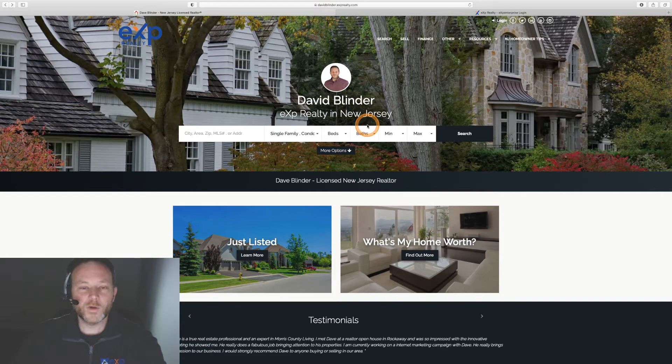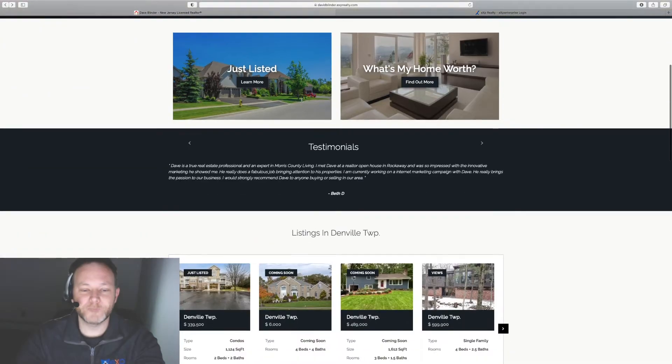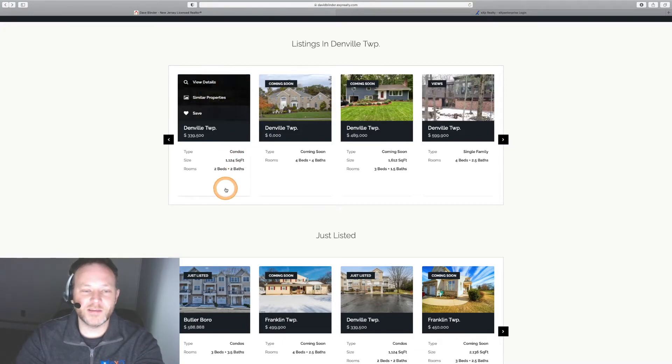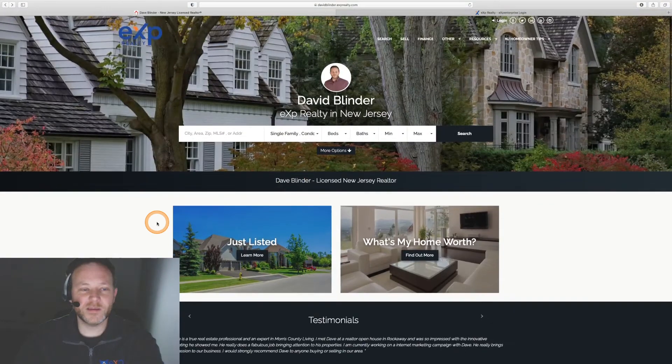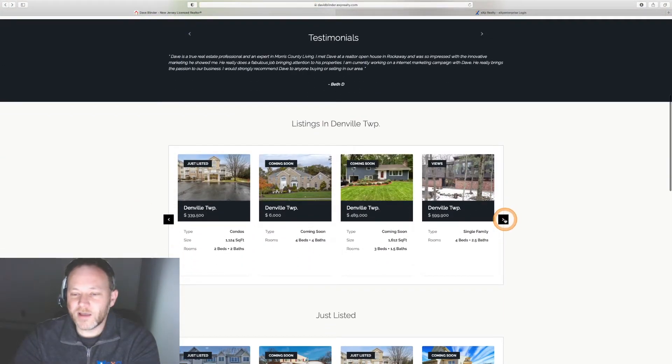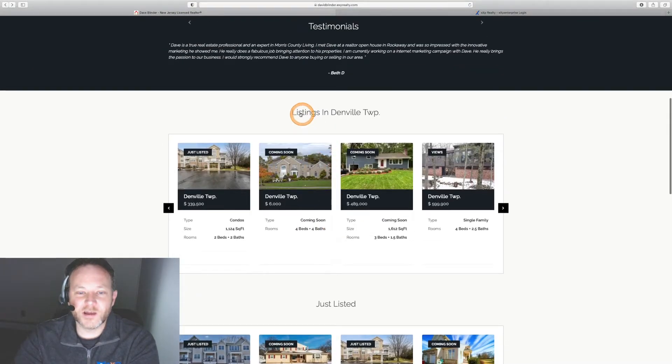This website, included in your $85 monthly fee at eXp Realty, pulls all the listings, rentals and sales from your local MLS using what's called an IDX feed, and puts them in a very beautiful presentation. I have mine set up for a lot of different carousels, such as just listed, highlighted towns, and stuff like that.